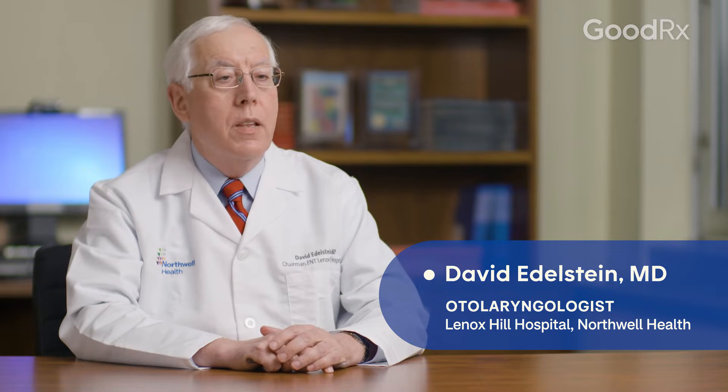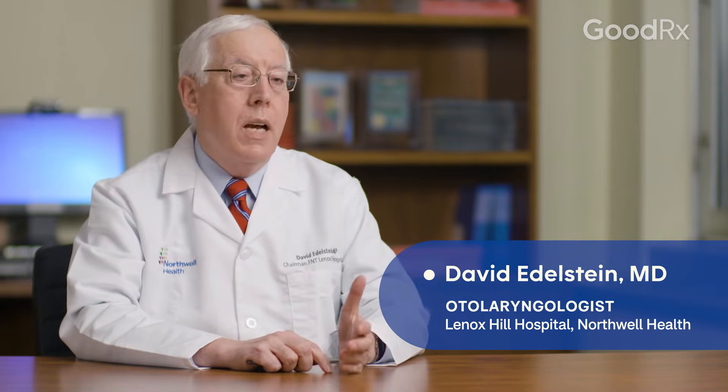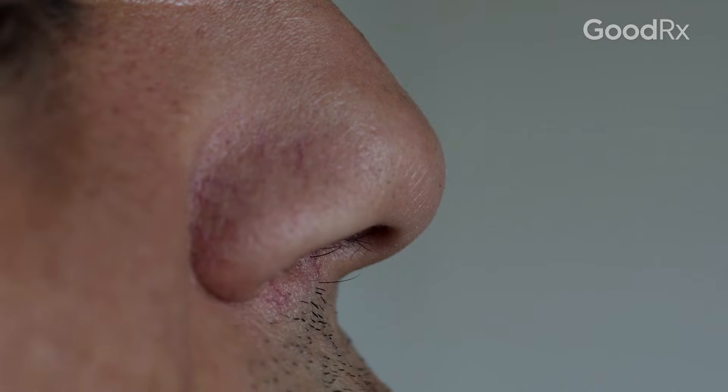The larger the nasal polyp, the more the nose is going to be blocked. Sometimes it may be larger on one side versus the other. The patient comes in and says, 'I'm blocked on the left side.' You look in and you see polyps on both sides. I'd rather see them on both sides because that tends to be a benign polyp. One-sided polyps may have other etiologies or causes.